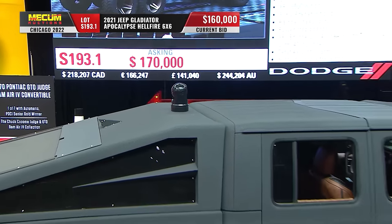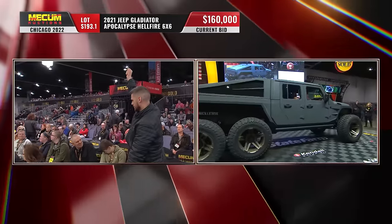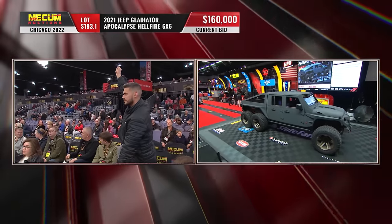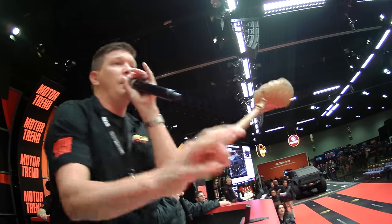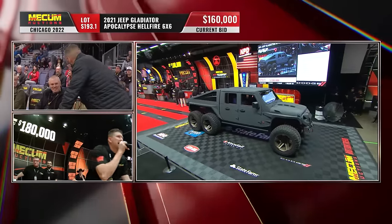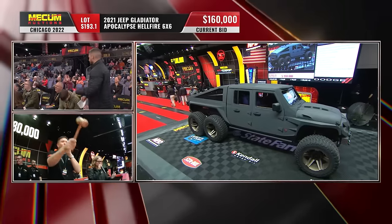The bid is at $160,000. We've got some active bids on this — there's some interest. Someone wants $165,000 for it. Going to $180,000 — he wants $180,000. Is it going to be $180,000? He's going to do it — wow, he's going to do it!